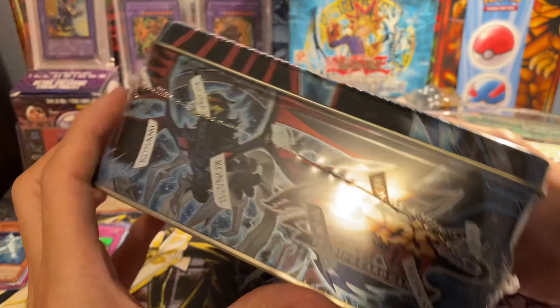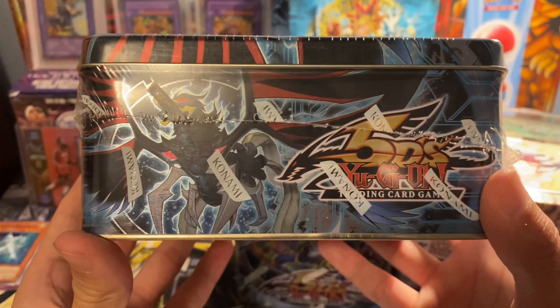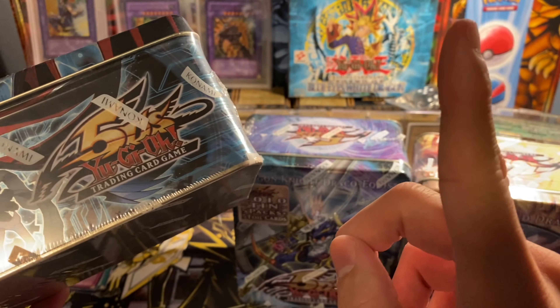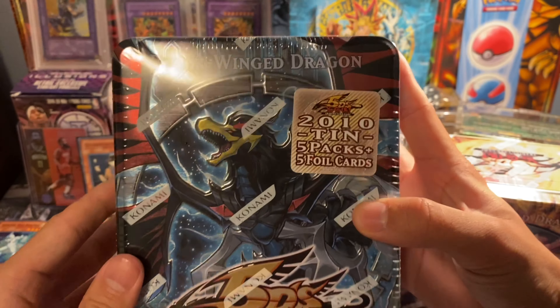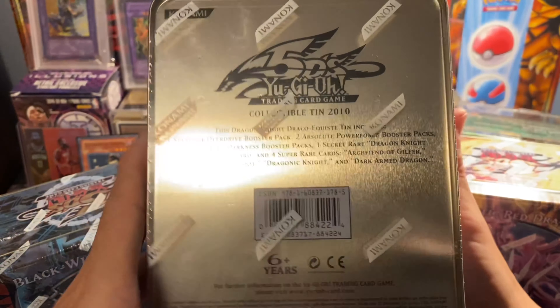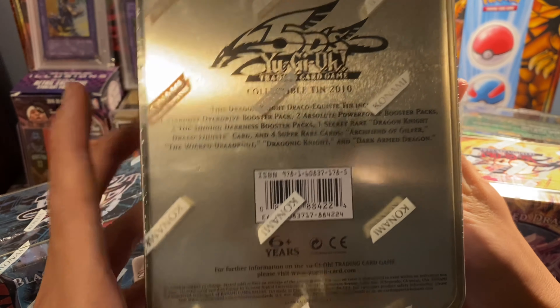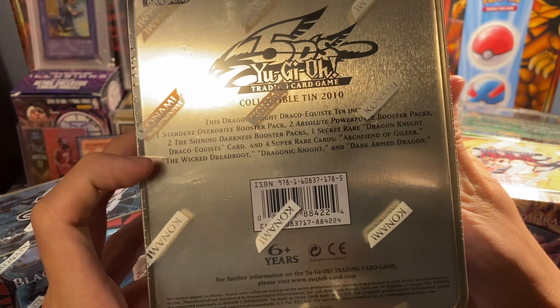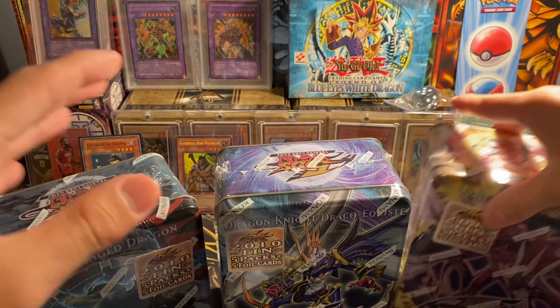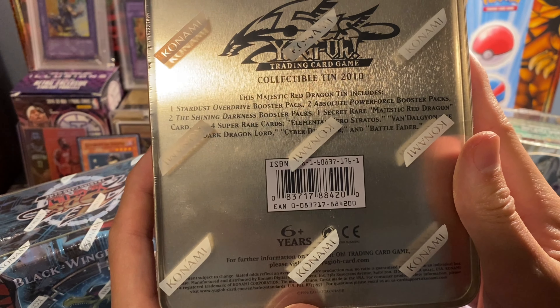If you haven't seen my opening video for these three tins — I think it was my 1500 subscriber special or something like that — please check it out. I'll leave a little link in the top right corner. The Blackwing Dragon tin is sealed, the Draco-Equiste tin is sealed, and they all have the same packs: Stardust Overdrive Unlimited two, Absolute Power Force Unlimited, and two The Shining Darkness Unlimited booster packs.